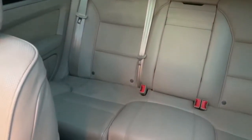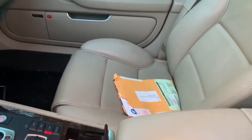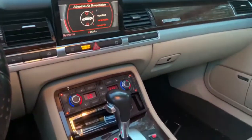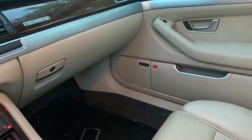Absolutely nothing wrong in the interior. Those are heated seats in the rear, and heated and cooled in the front. The front two seats are heated and cooled as well as massaging — I believe they have three different massaging options.